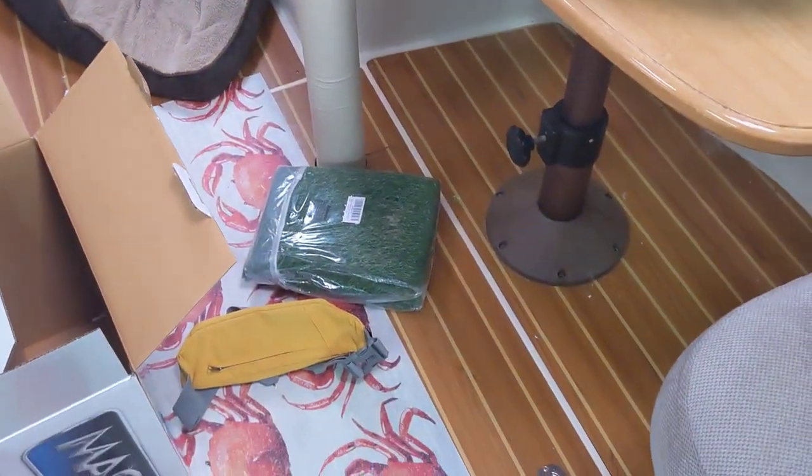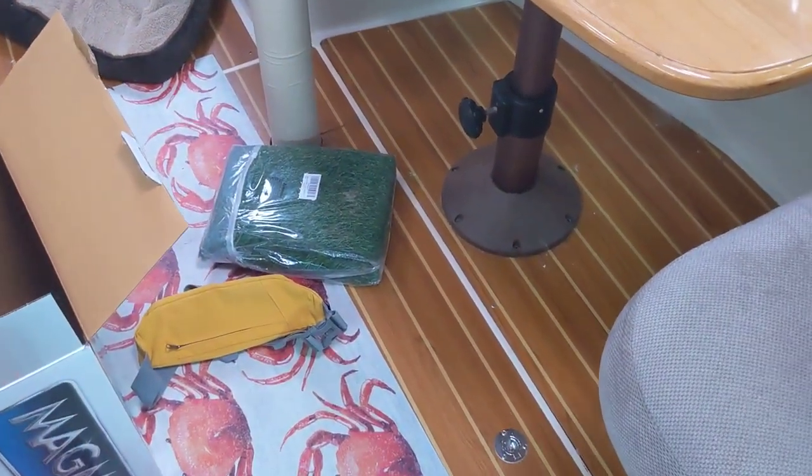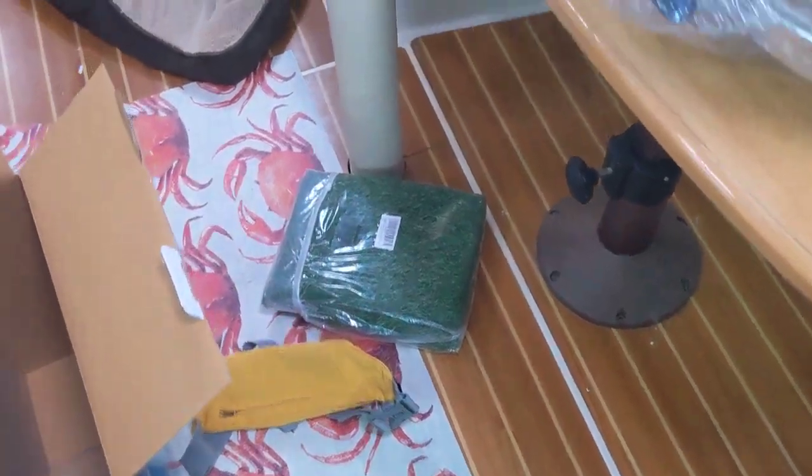I've installed two brand new bilge pumps, so if we have any issues with that, we've got backups.